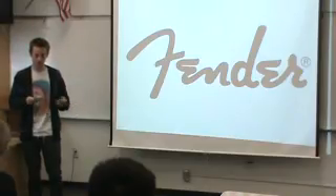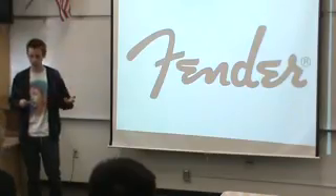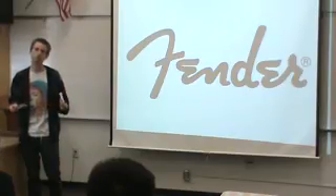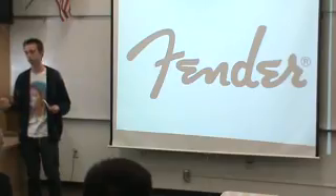His name was Leo Fender, and musicians such as Buddy Holly, Jimi Hendrix, bands like the Smiths — they all used his instruments, and those are all bands that I've been a fan of. And it's not just the bands that I'm a fan of that use his instruments, but the ones I'm related to as well.